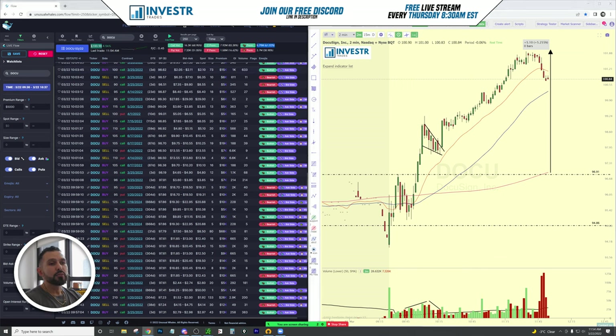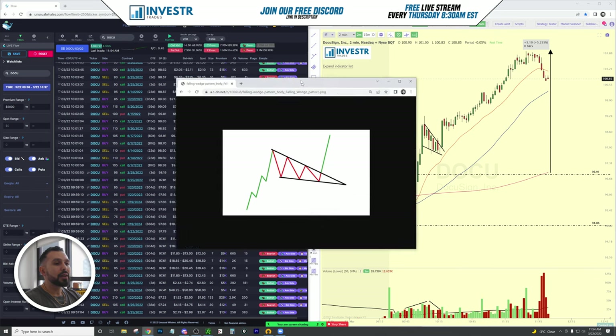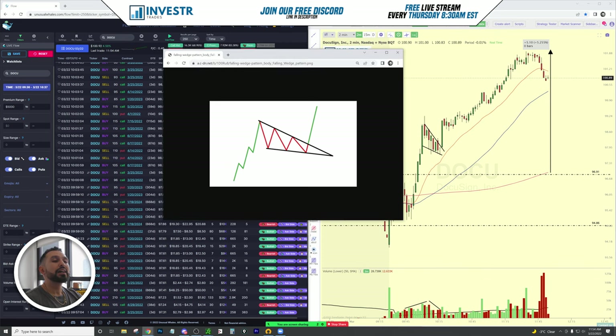Oftentimes we as traders miss moves, and that's okay. We've established the flow is there, the quick view tab is bullish, the flow on the day is actually 61% bullish — we have the confidence to take the trade, but we've missed the original move up. So we don't chase this, we actually wait for a pullback.